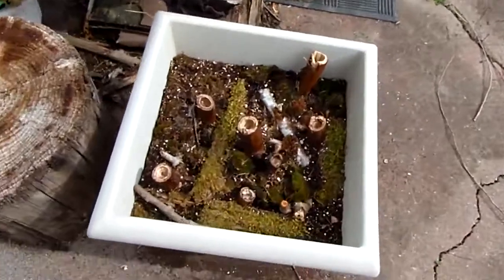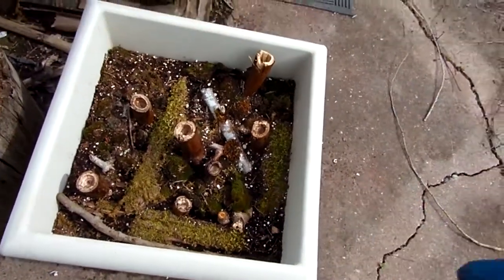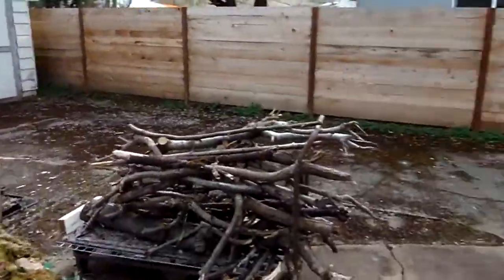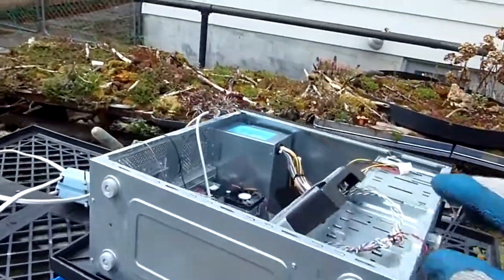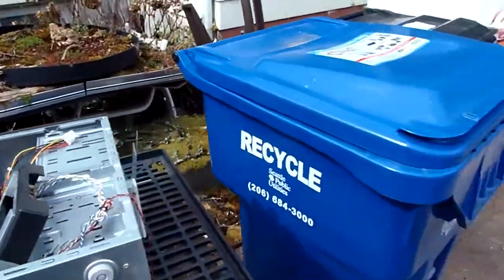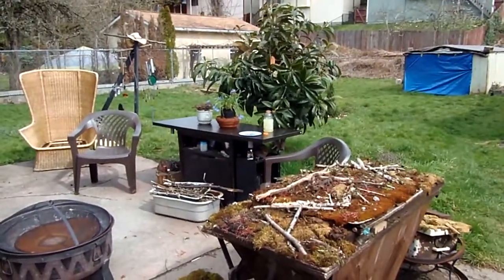I did this recently and put in some of the reed plants to see if I can get them to grow. Anyway, I'll be taking this apart today. That's what I got for you today. Hope you enjoyed it, and I'm out.